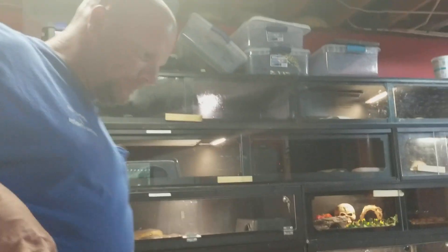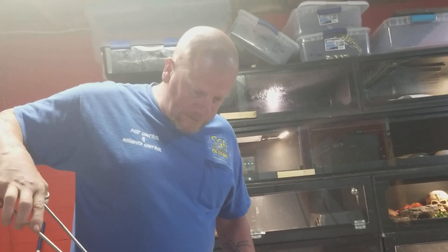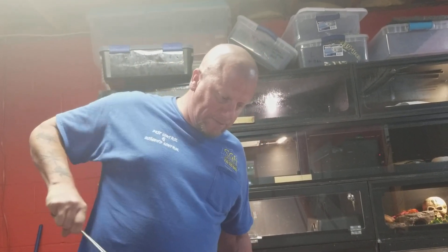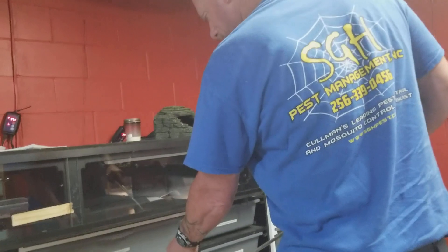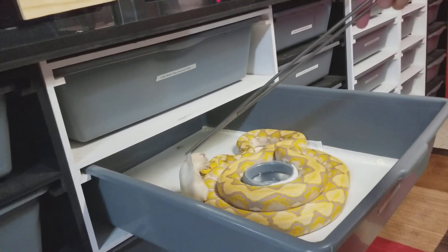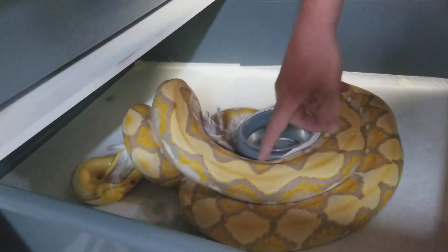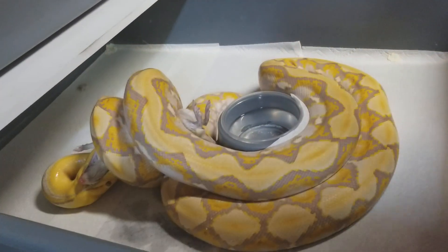Let's make sure we get Liam a good size one because he is a pretty good size male. Liam is a lavender albino and he's usually a really good eater as well. Nice, beautiful clean pattern — again that is a lavender albino.